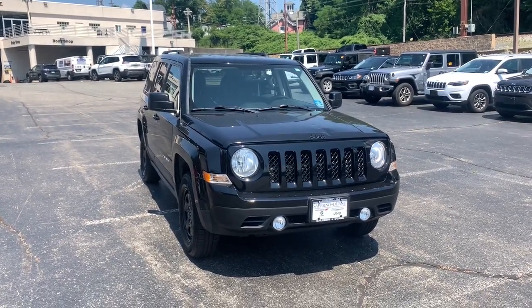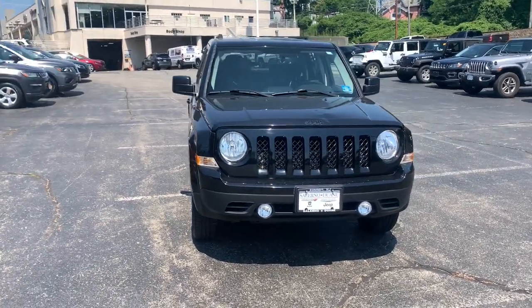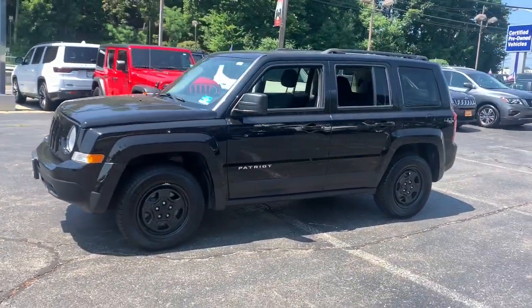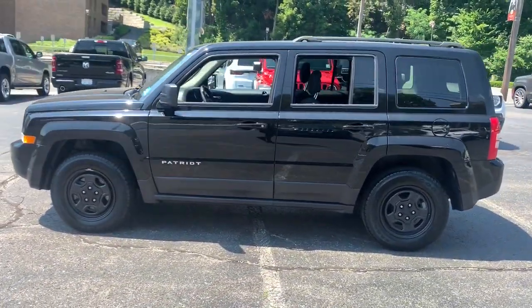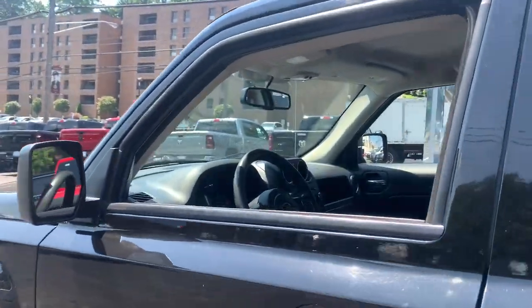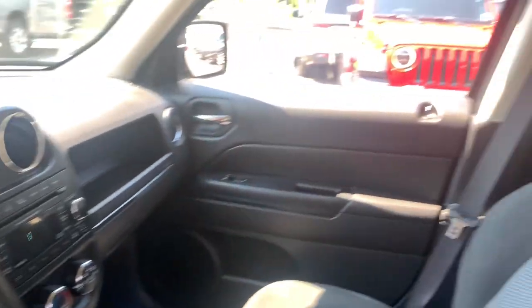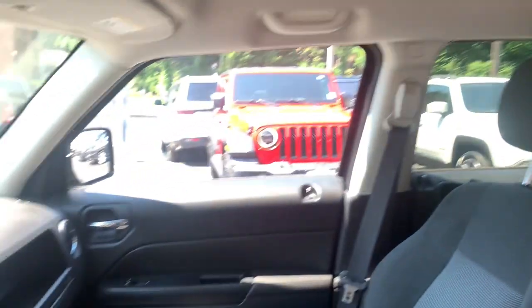Get acquainted with the 2016 Jeep Patriot. This vehicle still has fewer than 50,000 miles on the clock, so it won't last long. Answer the call to adventure in this well-equipped Patriot. Spacious, versatile, and affordable, this iconic compact SUV is ready to take you where you want to go.